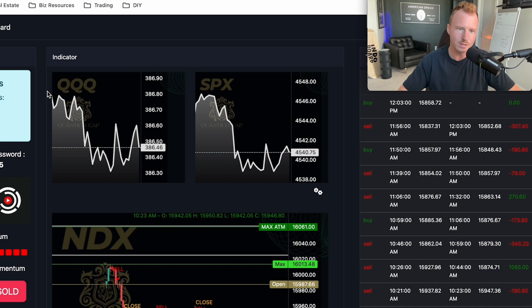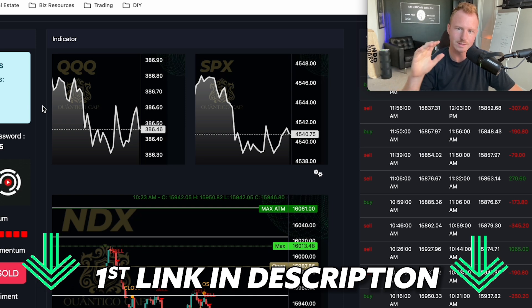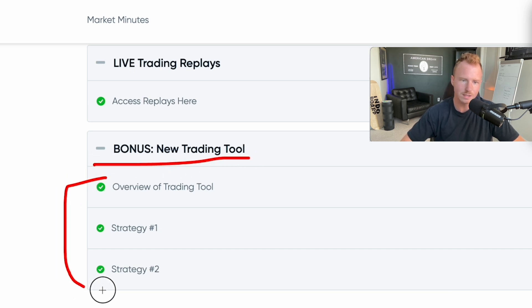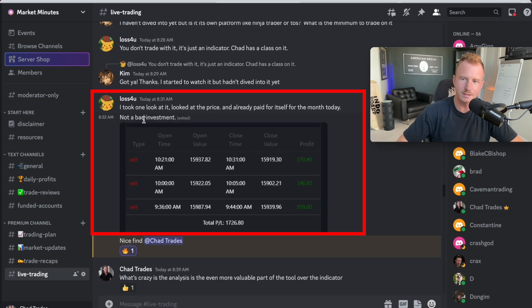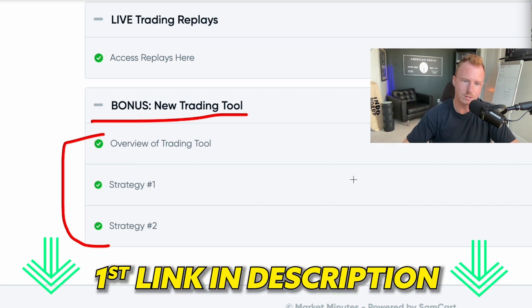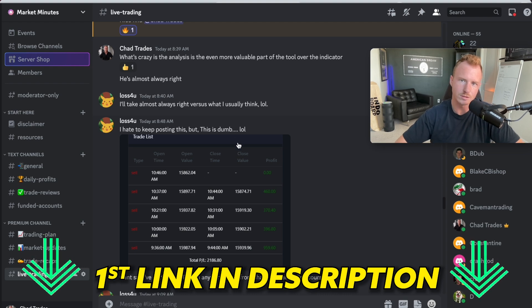If you want to sign up to this tool and get more information, I'll leave my link in the description below where you can sign up and get access. If you do sign up, I'll give you some free bonuses — basically free training on how to use this tool — and you'll get access to our free community. One member bought the tool this morning, took one look at it, and said it already paid for itself for the month. About an hour into the market open it had already made $1,700. I'll leave my link below and you'll get access to training and our private community to chat with other members using this tool.